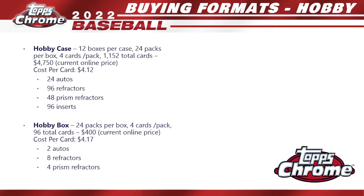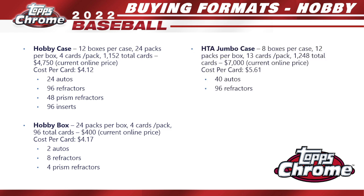Dropping down to the hobby box: 24 packs per box, four cards per pack, 96 total cards, going for about $400 online — so your cost per card creeps up to $4.17. You get two autos, eight refractors, and four prism refractors.